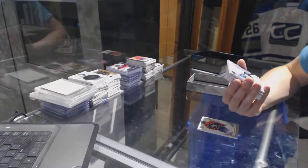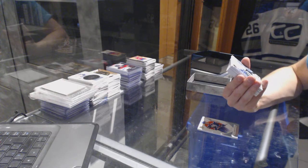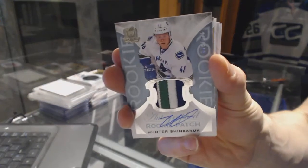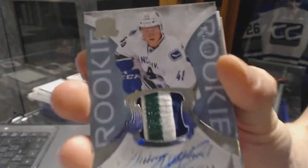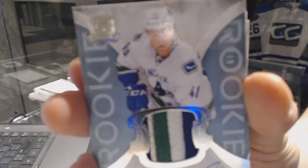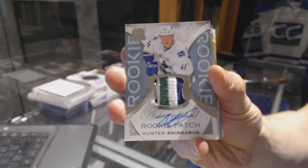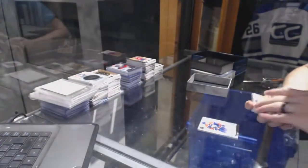Oh, pretty. We've got a 4-color Rookie Patch Auto, number 248 of 249 for the Vancouver Canucks, Hunter Sincaric.